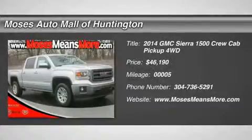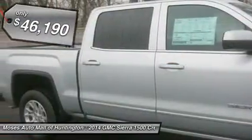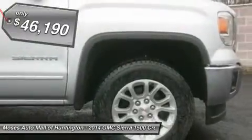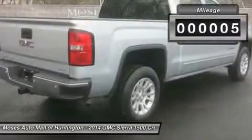Don't miss this 2014 GMC Sierra 1500. It's equipped with automatic transmission and features a Quicksilver Metallic exterior. With 5 miles, you'll want to take this car home. Make a great choice today. Contact us and see this car first hand.